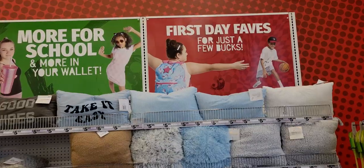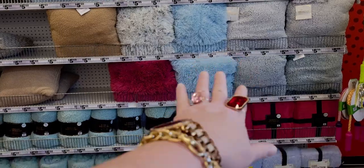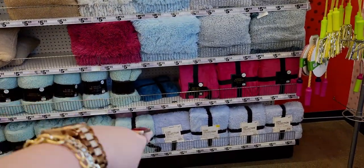Hi everybody, welcome back to my channel, it's me Sarah Star. I'm over here at Five Below and they have some really cute items, so I'm gonna turn the camera around and let's go shopping. Really good deals — I love this store. This location is in Elk Grove, California, so let's go shopping and have some fun.